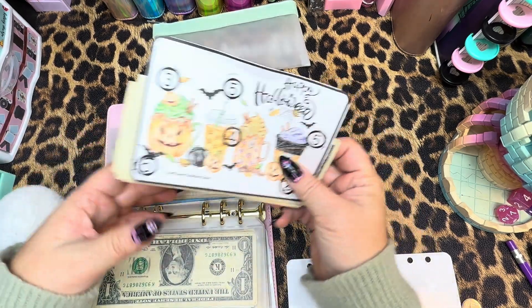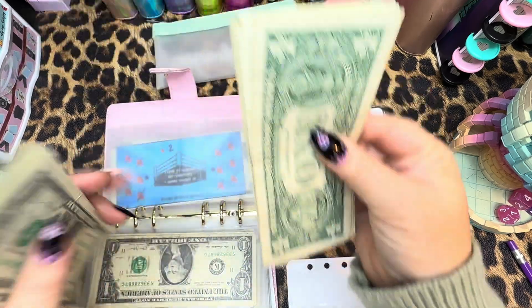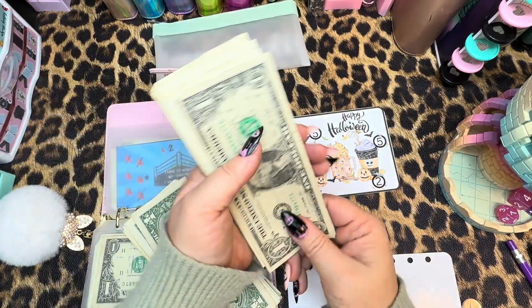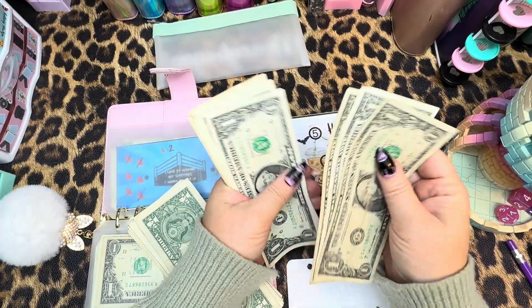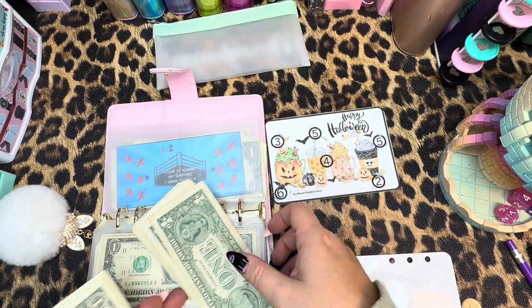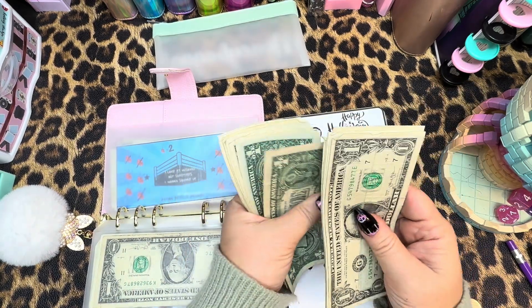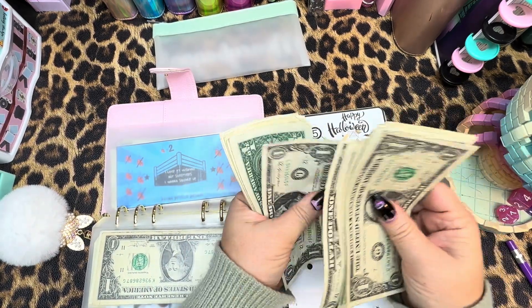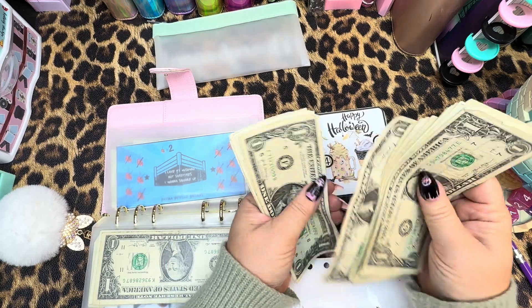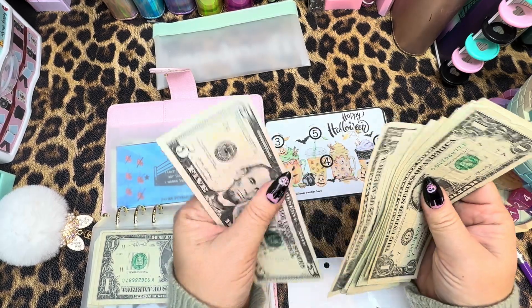And we got another one completed here — this is from Sunflower Batty Saved. Let's see what we saved this week: one, two, three, four, five, six, seven, eight, and $9 — I think that was our biggest one. And totaling it up: nine, 10, 11, 12, 13, 14, 15, 16, 17, 18, 19, 20, 21, $26. Nice!